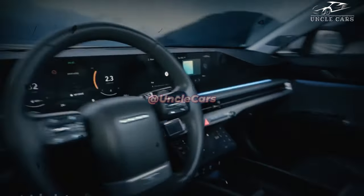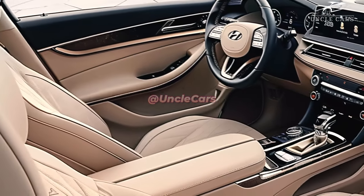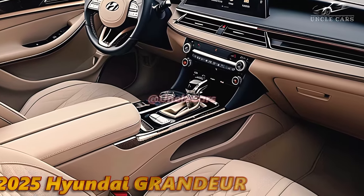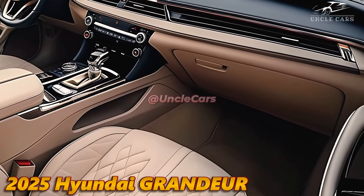The sophisticated exterior is maintained by the opulent interior, which features the same high-quality materials and meticulous attention to detail that enhance the ride quality. An inviting ambience is established for both drivers and passengers through the use of luxurious leather upholstery, ambient lighting, and wood details.